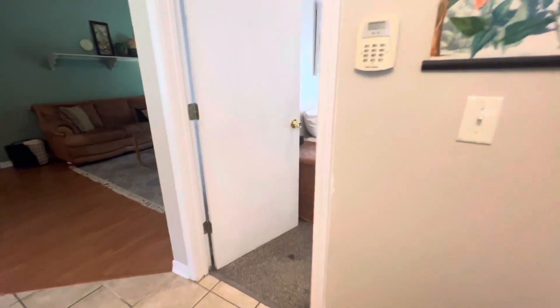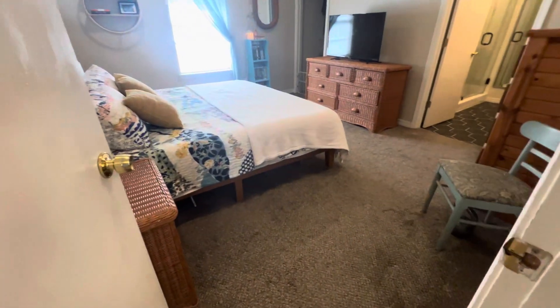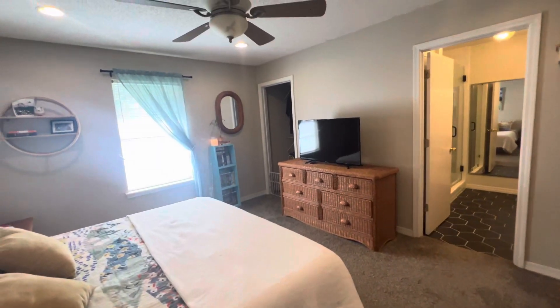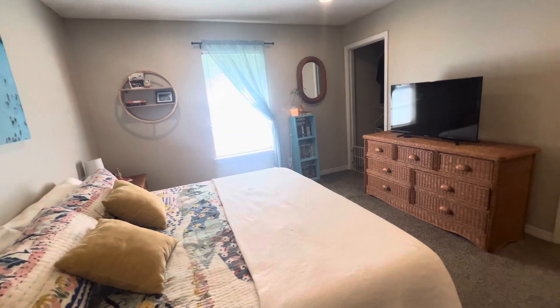Right off the kitchen is going to be your primary suite. Nice, large bedroom with carpeted floors, recessed lights, and ceiling fans.